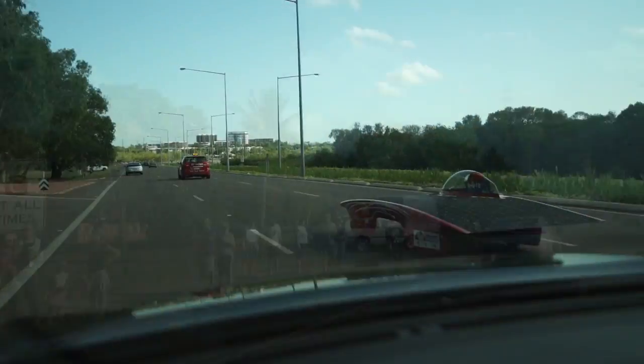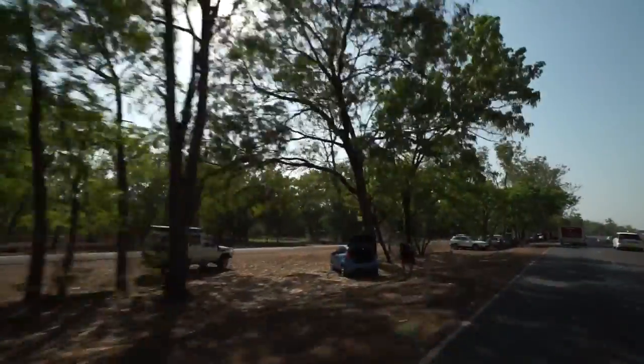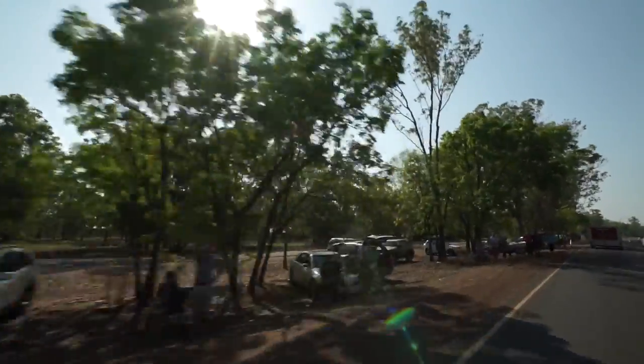We're just leaving Darwin now and we're following the team from the Netherlands, car 21, and already the streets are lined with people to clap and cheer them on.